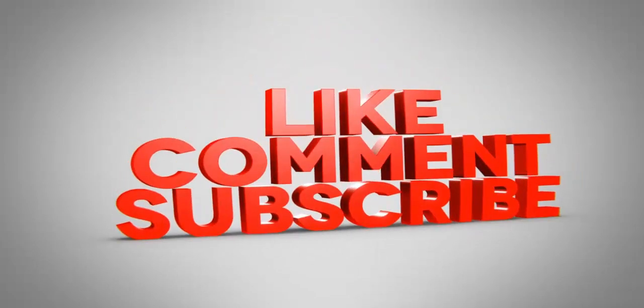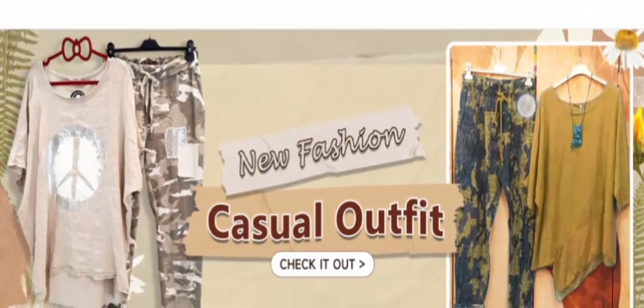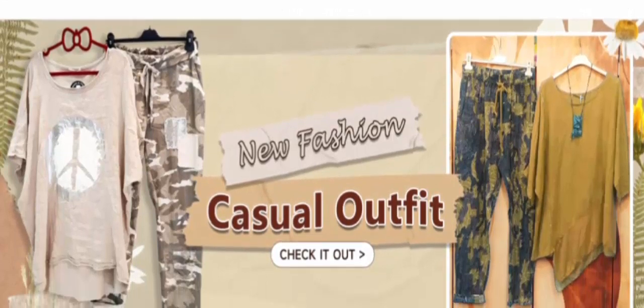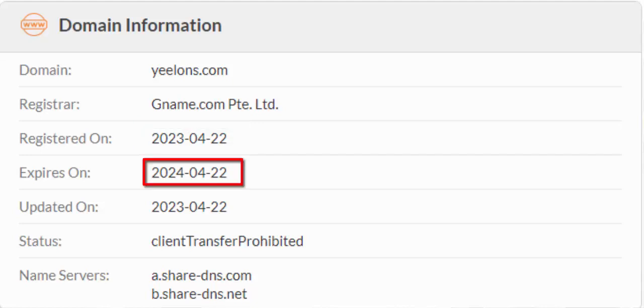Now let's check more information about this site and look at the magic factors to judge whether this website is a scam or a legit website. It is protected through HTTPS protocol and SSL integration to keep the details and transactions safe, which is a good sign. Now checking the domain registration — the domain name was created on the 22nd of March 2023 and it expired on the 22nd of March 2024.